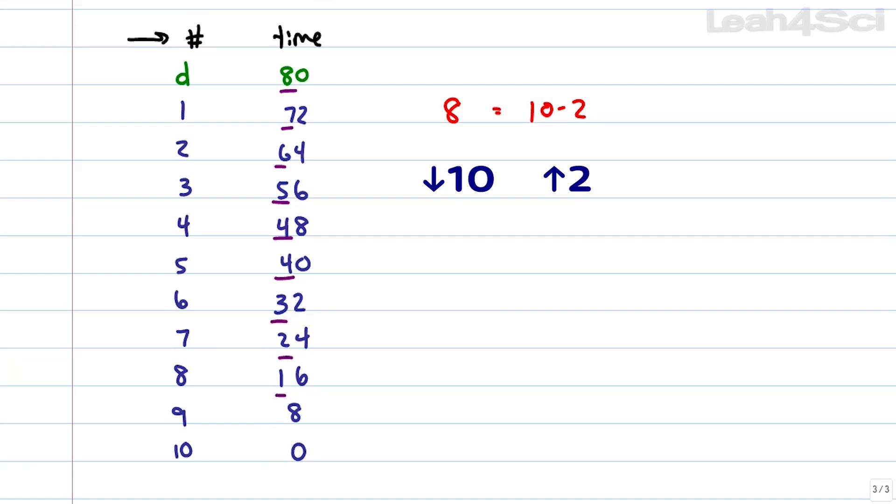Once you have the tens column, add 2 for the ones column. Write out: 0, 2, 4, 6, 8, then 10 which wraps to 0, then 2, 4, 6, 8, then 10 which is 0 again. And that's it — there you have your timing for the science section.